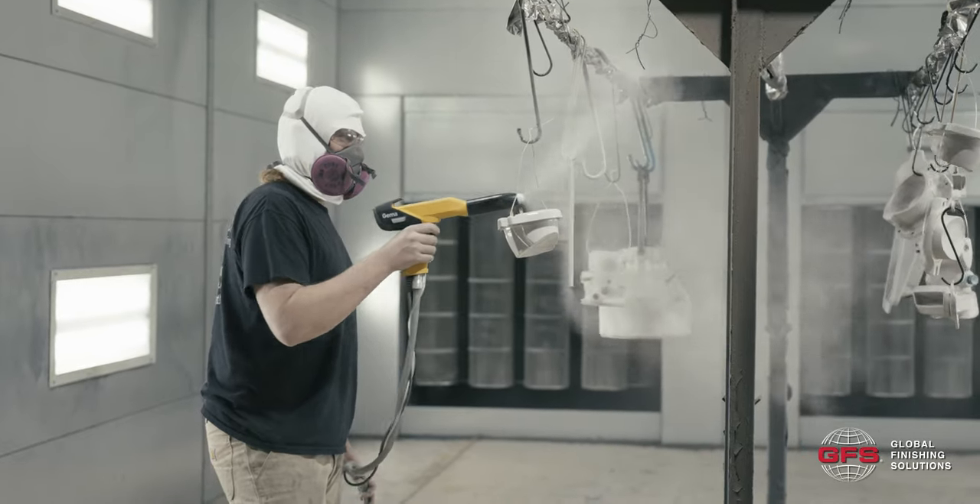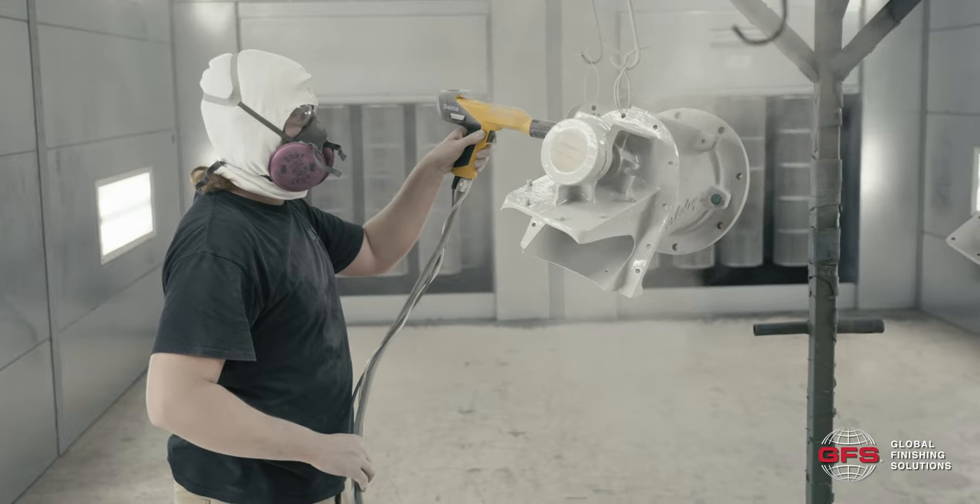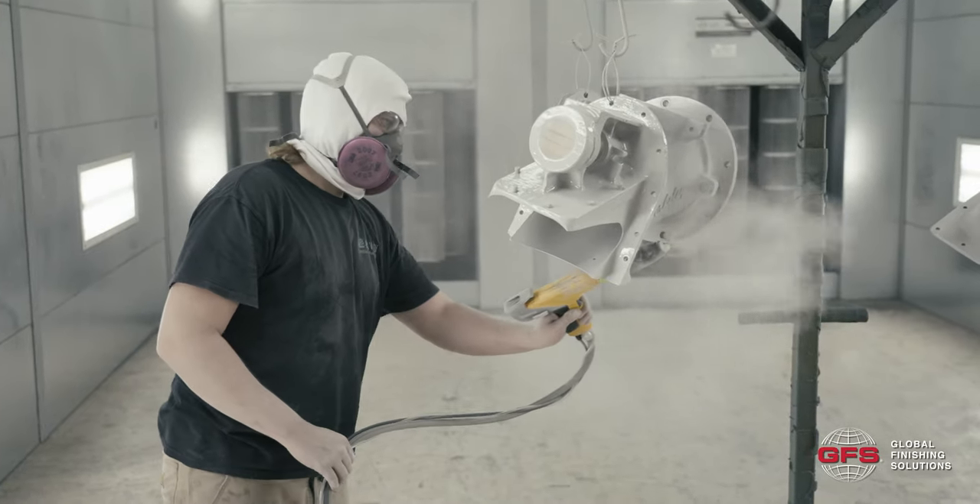Clean everything up, clean off the lights, keep things as sparkling as you can. So far so good. The biggest selling point of GFS products is their serviceability. The post filters as well as the filters in the booth change easily and are relatively cost-effective compared to some of the other competitors.